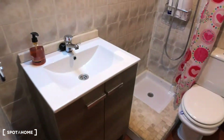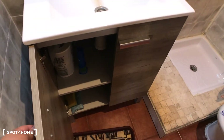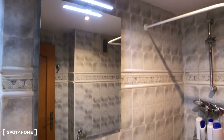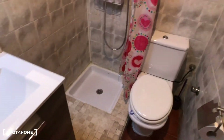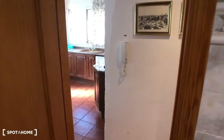Here you have the bathroom with a sink, storage space for bathroom things, a mirror, and a lamp. There's a curtain for the shower and the toilet. The shower has a support for shampoo and other products. And here is the view from inside the bathroom.